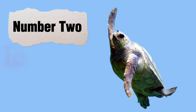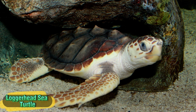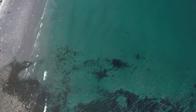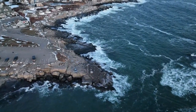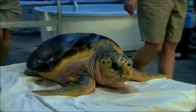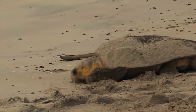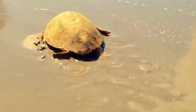Number 2: The Loggerhead Sea Turtle. The Loggerhead Sea Turtle is a large marine turtle found in the Atlantic, Pacific, and Indian Oceans, and the Mediterranean Sea. It is the second largest turtle and the world's largest hard-shelled turtle. Adults can grow up to 3 feet in length and weigh up to 300 to 500 pounds. They are named for their large heads, which are equipped with powerful jaws.